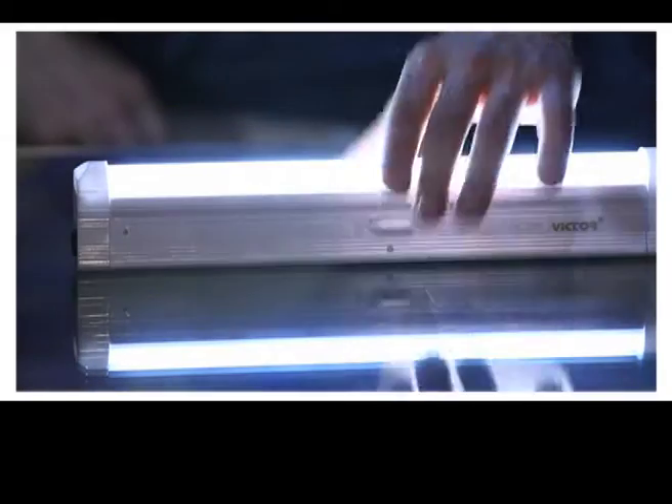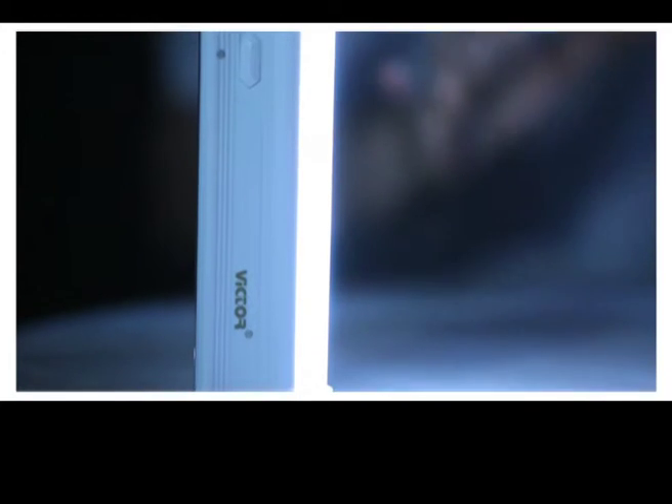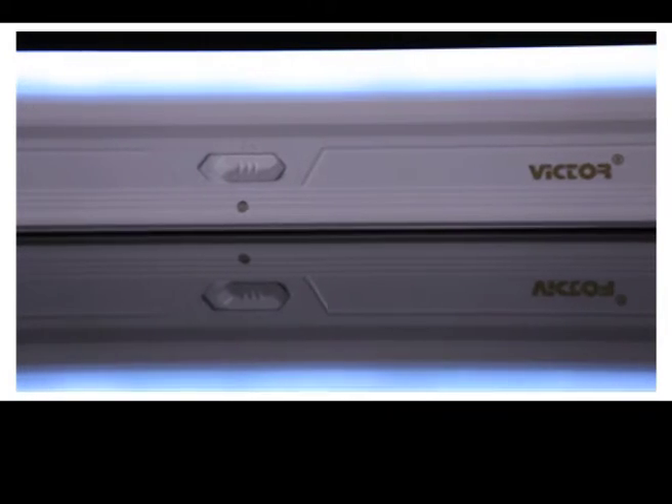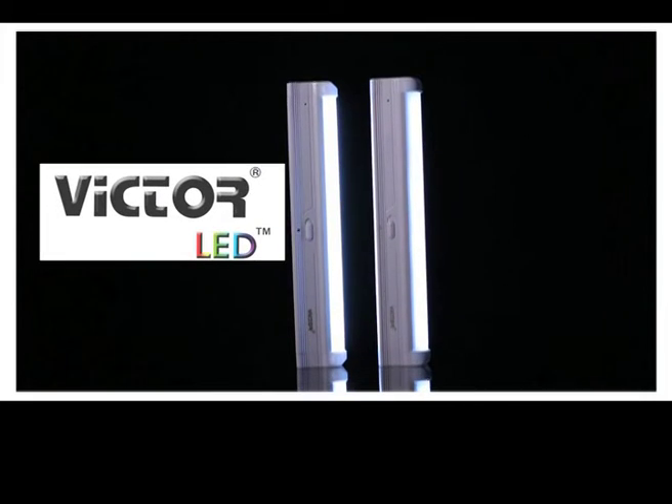It's a bright light with a backup of three hours. Now, LED rechargeable tube lights — take them home and forget your electric problems.